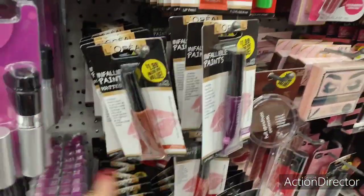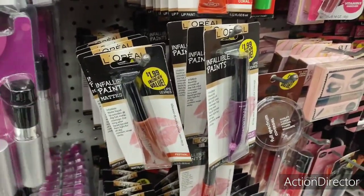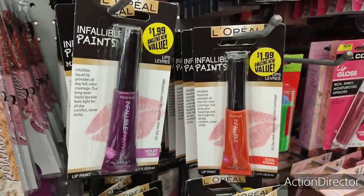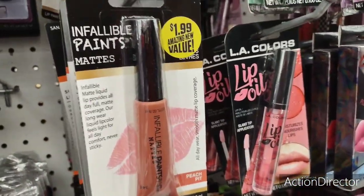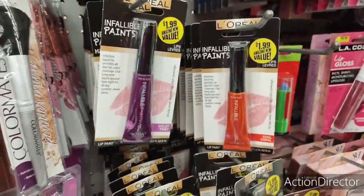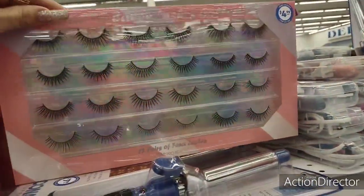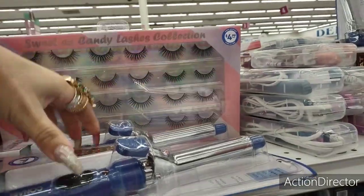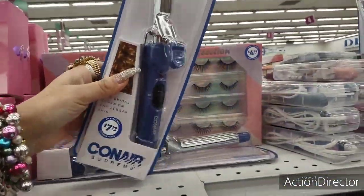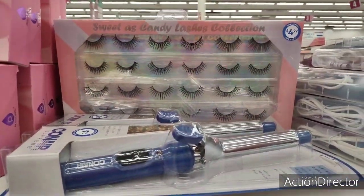They do have the L'Oreal brush, but it was sold at Dollar Tree for a dollar, so it's hard to want to pay $1.99 for it — though I'll show it anyway. They have eyelashes from the Sweet as Candy lashes collection for $4.99, which is a pretty good deal. They also have a ConAir curling iron for $7.99 — not too bad.